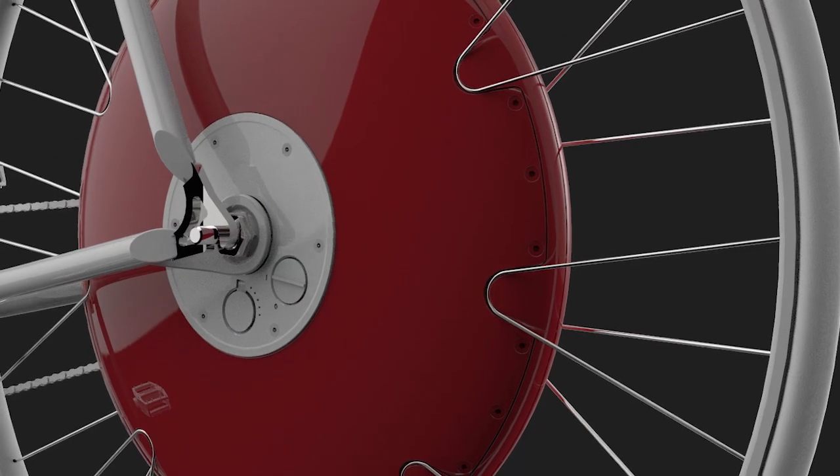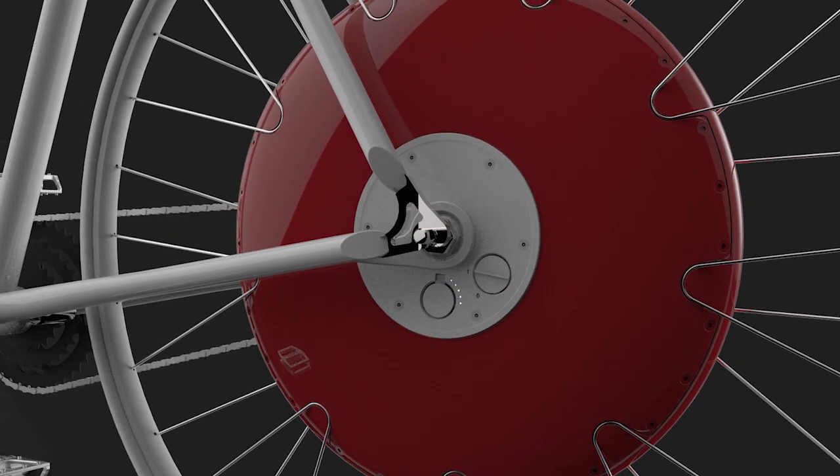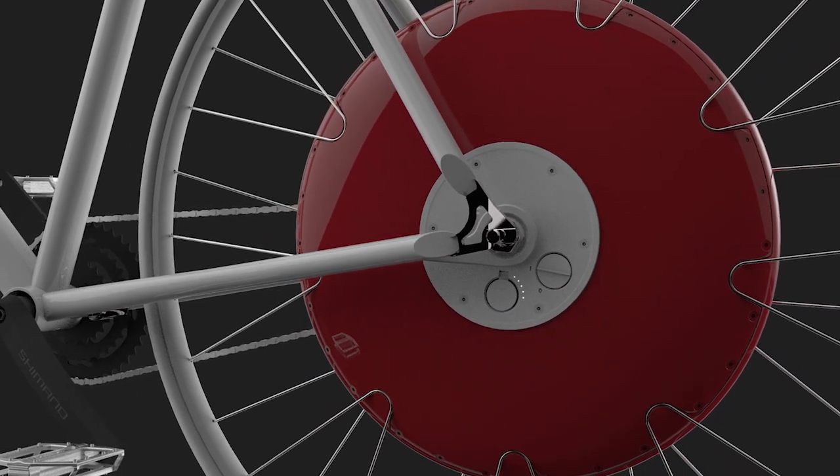The wheel is now lighter, more powerful, and operates more smoothly than any bicycle propulsion system ever made. We've made a firm commitment to deliver the highest quality product, and we thank you for your support.